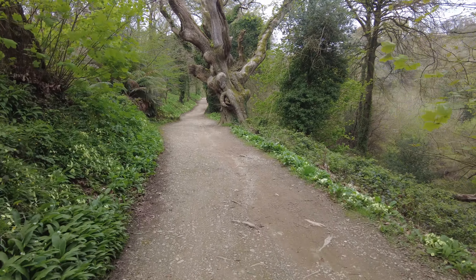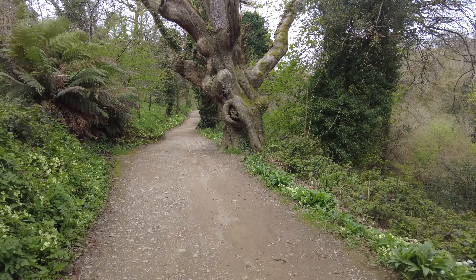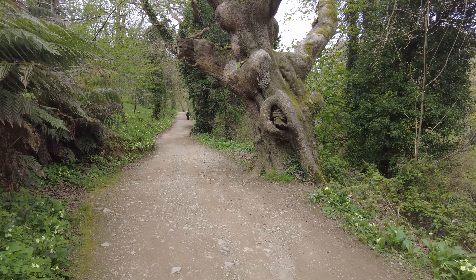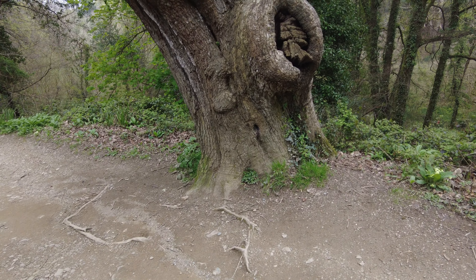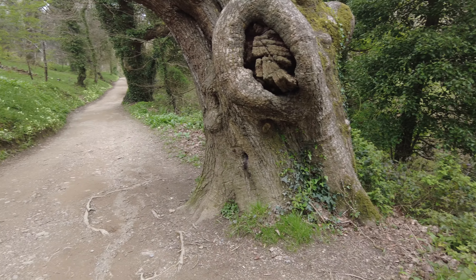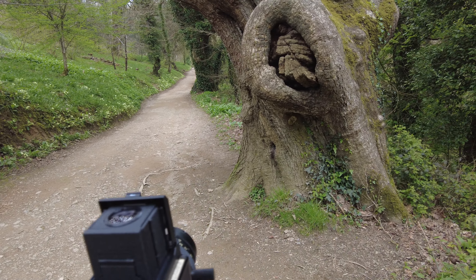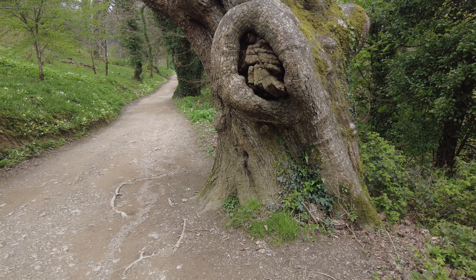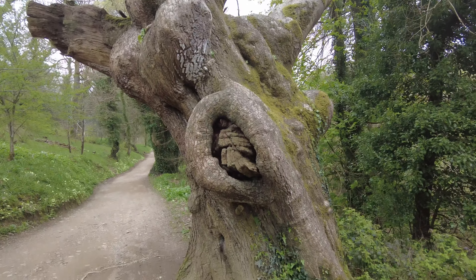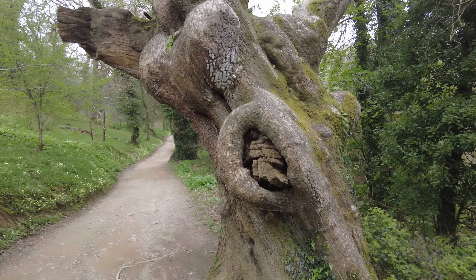So here we are — this is the magnificent gnarled twisted oak of some vintage that is well photographed, but I'm going to try and put a different spin on it. My first subject is going to be this magnificent bole of the tree with its broken-off branch and its calluses and everything. Just look at it — it's like a living breathing thing, which of course it is, but you'd think it was like an ent in Tolkien.